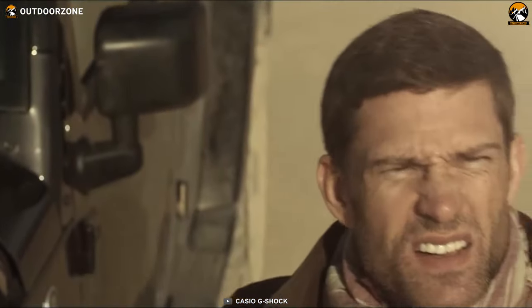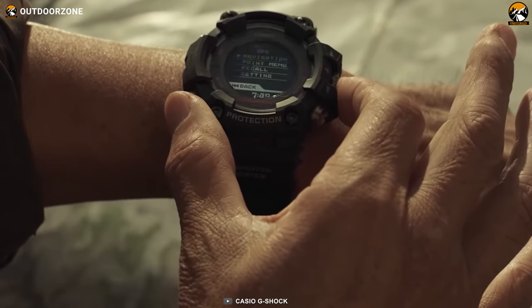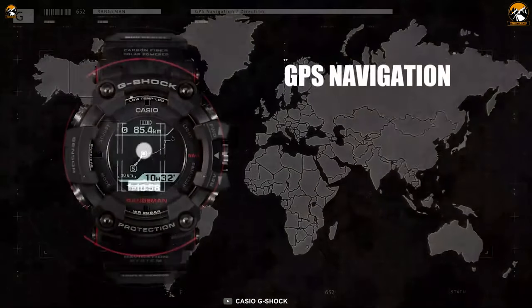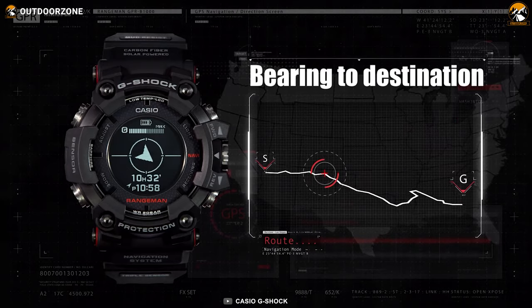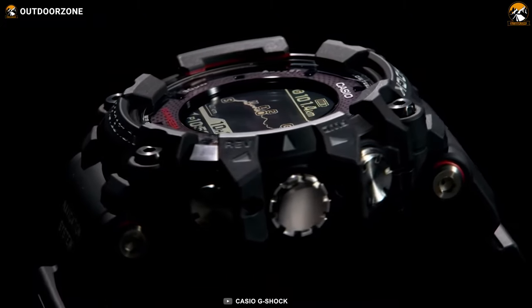Featuring incredible shock and mud resistance, the G-Shock Rangeman GBR-1000 is an extremely rugged watch that protects against extreme hunting environments. Its solar-assisted GPS navigation is a first for a G-Shock that can provide you with accurate navigation via satellite, ensuring you the benefits of never getting lost while following the prey. Survival toughness? This watch is all about it.